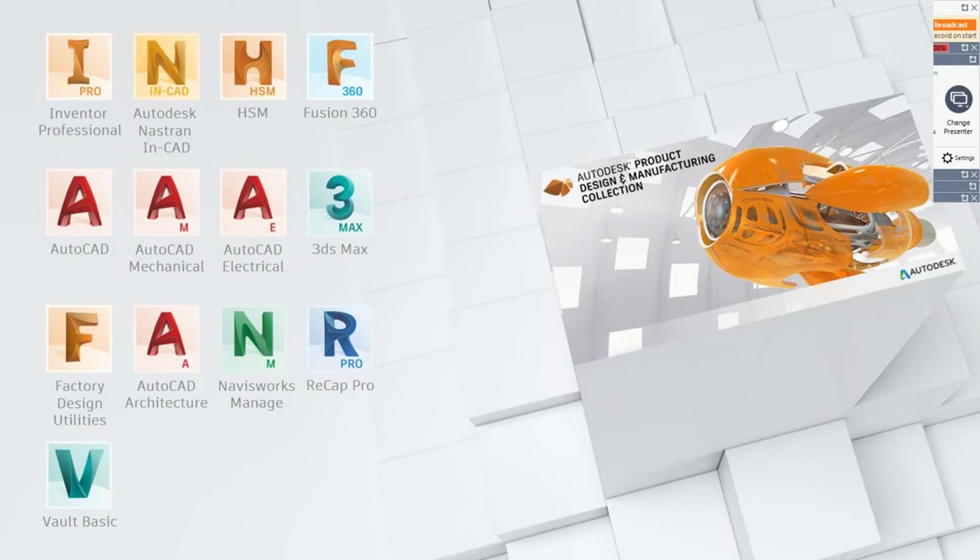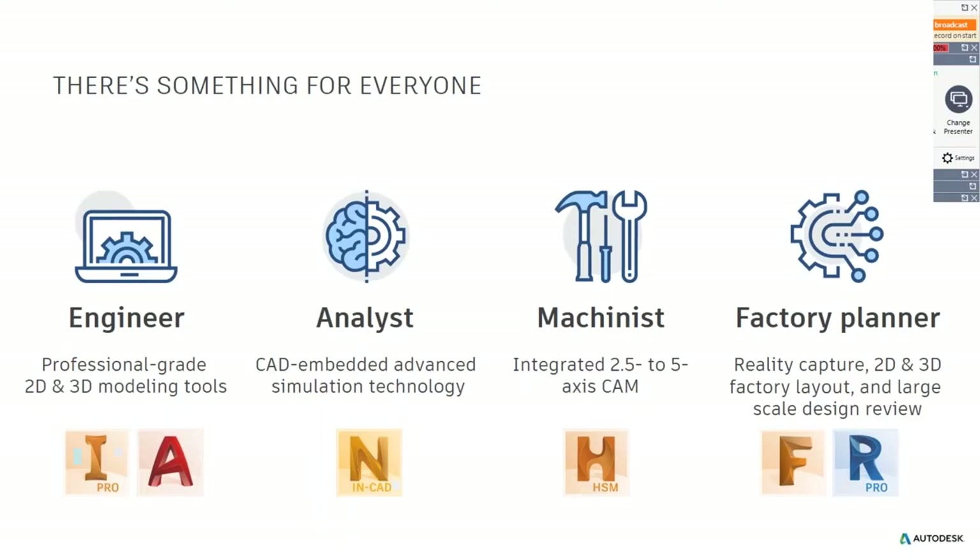So this is the collection today. If you're geeky enough, you know that we change the collection a lot. Recently we just added HSM and also NASFM in there. The collection is a great set of tools that will allow you to produce better, faster, and get more out of your machines.